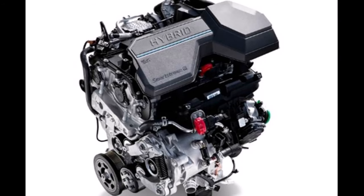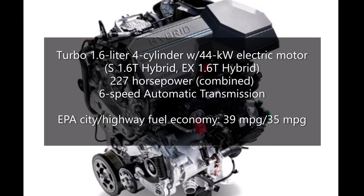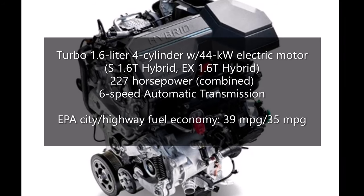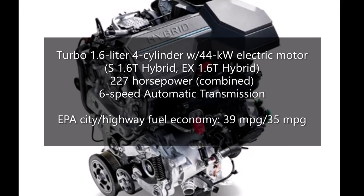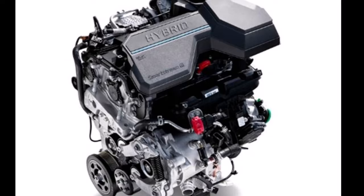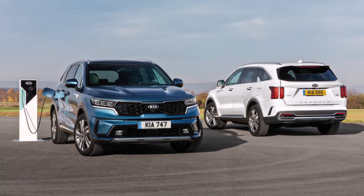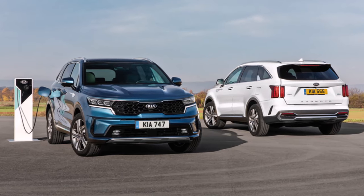The new Kia Sorento 1.6T hybrid is equipped with a direct-injected 1.6-liter four-cylinder engine with 180 horsepower and a 44-kilowatt electric motor, for a combined 227 horsepower. The electric motor is powered by a 1-kilowatt-hour battery. This Sorento, available only with front-wheel drive and equipped with a 6-speed automatic transmission, gets an impressive EPA-estimated fuel economy of 39 miles per gallon city, 35 miles per gallon highway, or 37 miles per gallon combined.